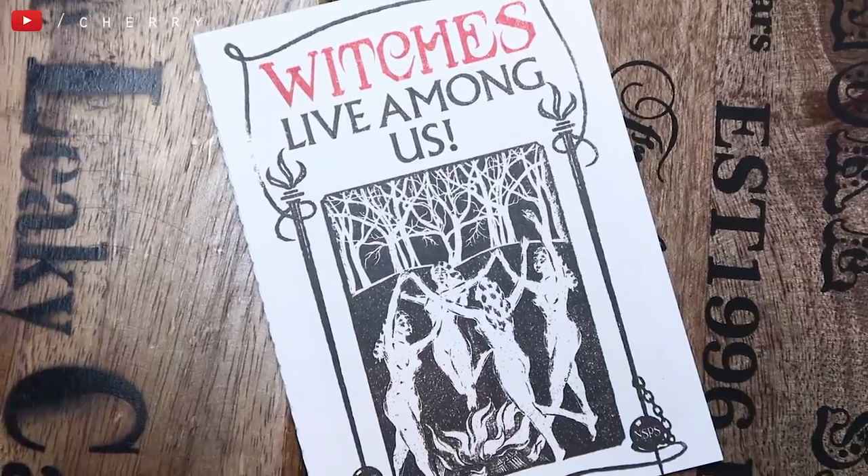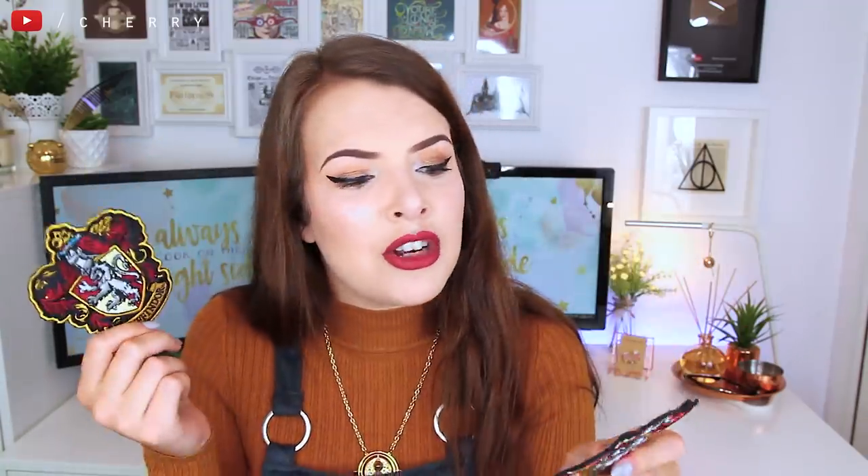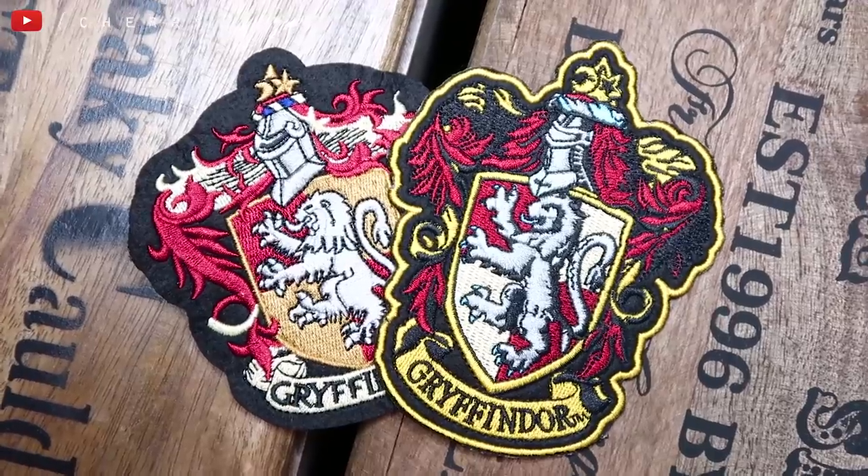There's still quite a few things in here. The next thing is 'Witches Live Among Us' — the propaganda from Fantastic Beasts. This is actually a little leaflet out of one of the books, but I wanted to use it for a photograph so I ripped it out. I'll probably glue it back in — I don't like taking things out of books. I also have a couple of Gryffindor patches. I don't use them, but they're embroidered so they're nice quality, which is why I've kept them.